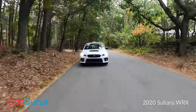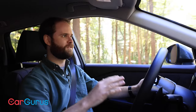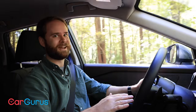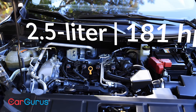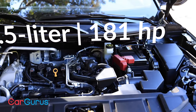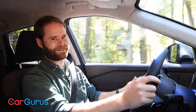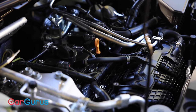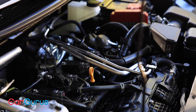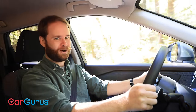Under the hood is a 2.5-liter four-cylinder making 181 horsepower at 6,000 rpm — but you don't want to take a Nissan Rogue to 6,000 rpm. You also get 181 pound-feet of torque at 3,600 rpm. This is a 3,500-pound car. This is a slow car.